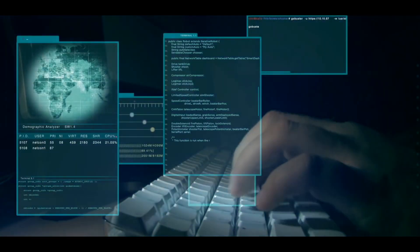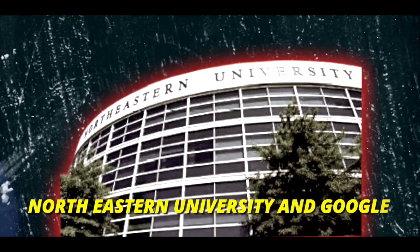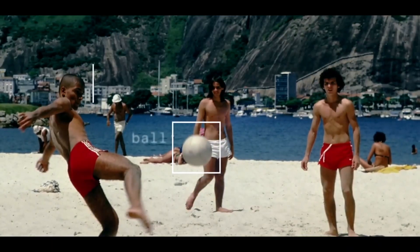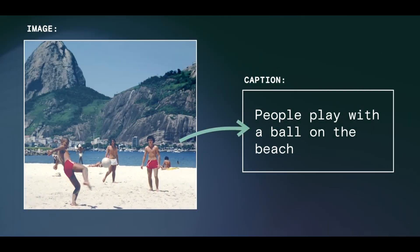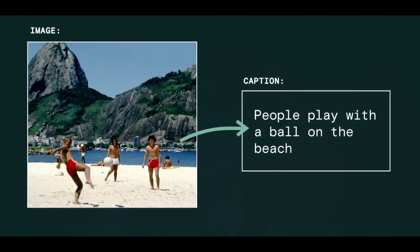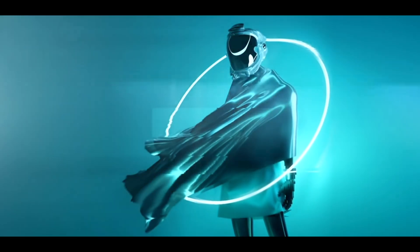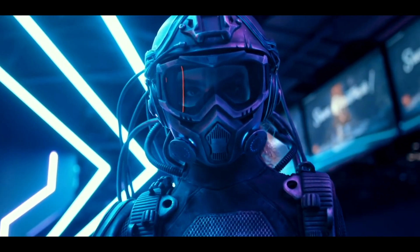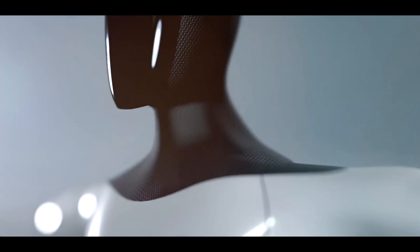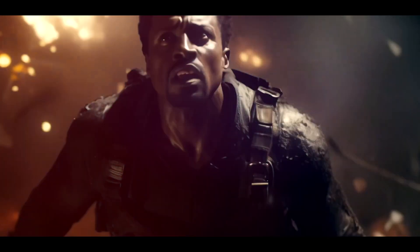Now let's delve into OmniControl, a groundbreaking creation from Northeastern University and Google. This cutting-edge model tackles the intricate challenges of embedding spatial controls in text-driven human motions. Traditional models struggle with tasks like picking up items due to difficulties in representing joint positions accurately. OmniControl teaches robots to pick up objects not just accurately, but with a natural and realistic touch. Like, share, and subscribe to unravel more tech wonders — the journey into AI and robotics has only just begun.